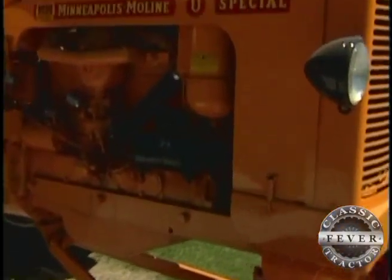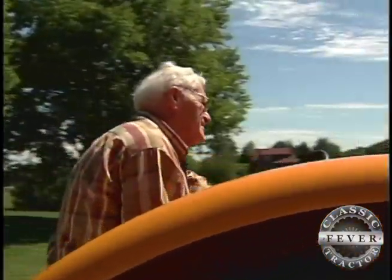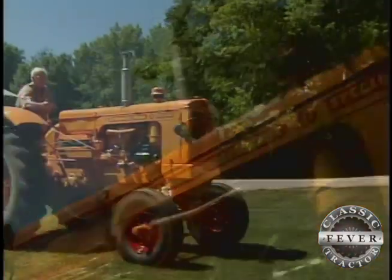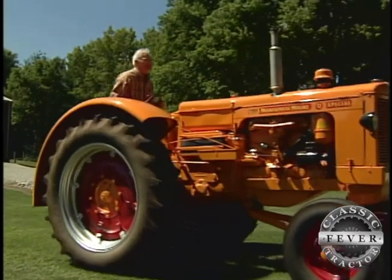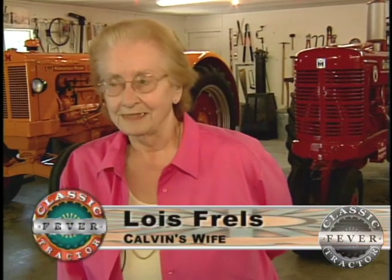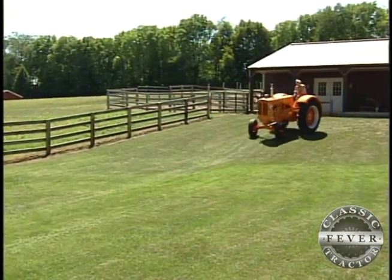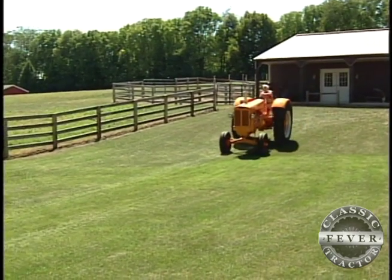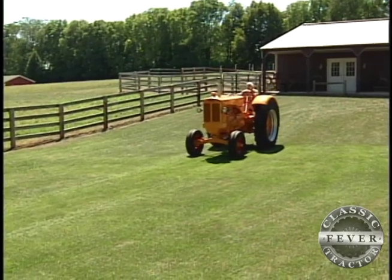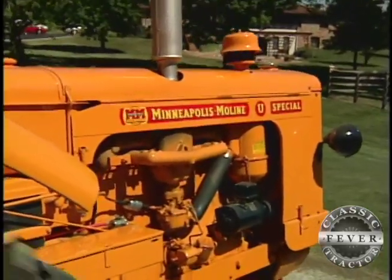It was just like going in and buying a car and finding a feature that you like. This is a 1956 UTS, U Special, and Calvin and his dad bought it in 1956 and brought it home. Calvin remembers when it was brought home and how happy his dad was. They had a neighbor girl who was farming with a bigger tractor, and Calvin said he finally got a tractor as big as hers so he could plow just as fast as she could.